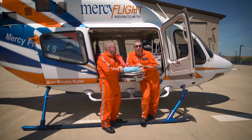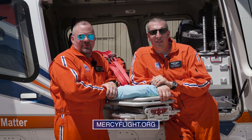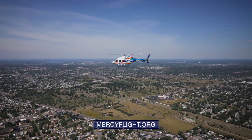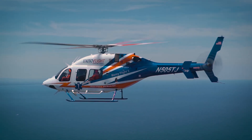We want to thank all of our first responder partners for tuning in today. To help make this clear to everyone, please go to mercyflight.org to schedule a new and improved ground crew safety training for your department. That will help you help us help more patients when minutes matter. Thank you.